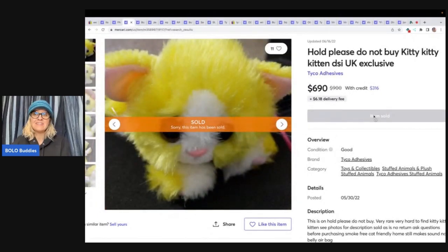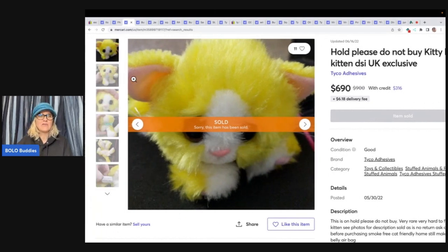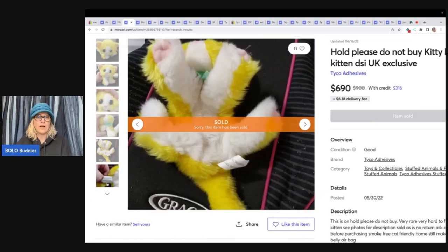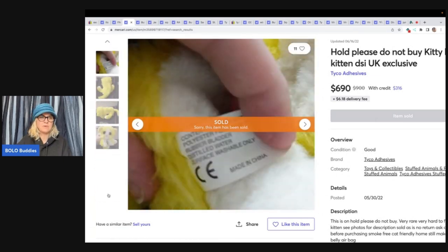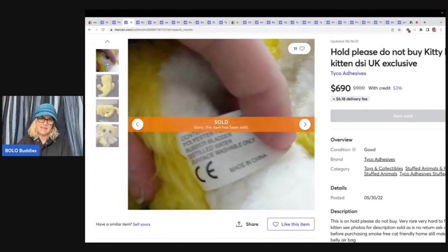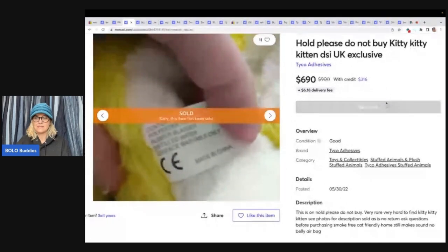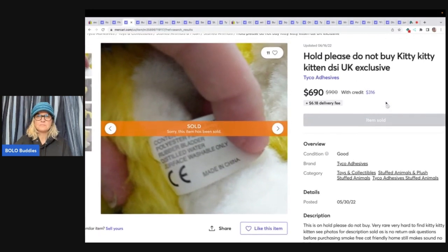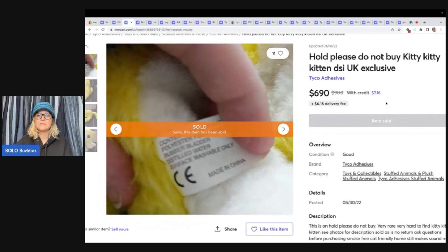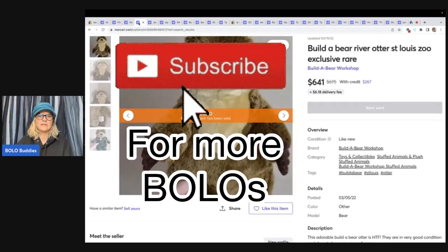Kitty Kitty Kittens — apparently they have a UK exclusive, and look how cute this is, it's yellow. These Kitty Kitty Kittens are a big money bolo no matter what, but apparently this one says UK exclusive. I'm not really sure how to know it's a UK exclusive because the tag doesn't say anything about the UK. It says this is on hold, please do not buy — very rare. It makes no sound, so it's even defective. This one sold for $690 on Mercari.